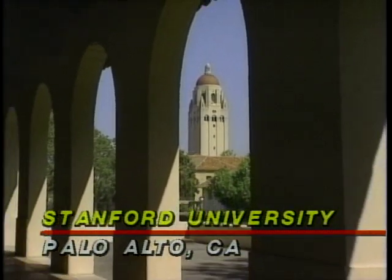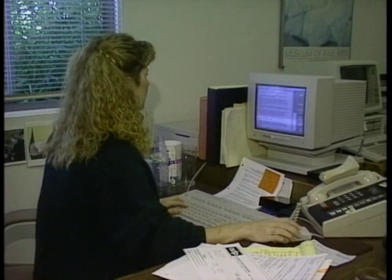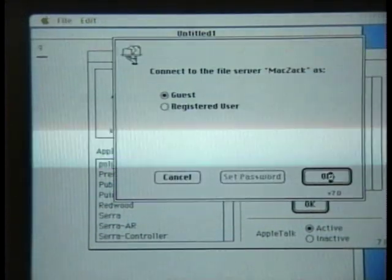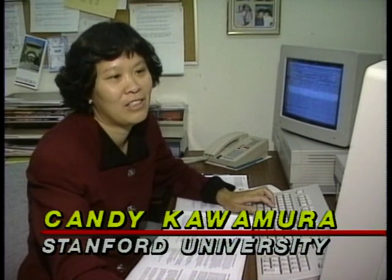Stanford University had a year's head start with System 7. As an alpha and beta test site, computer specialists at Stanford have spent a lot of time working with System 7's new features, and the reviews are generally good. Probably the biggest feature they've been using is file sharing — that's also the single biggest reason people are moving to System 7, so they can share files either in their office or across the campus network. It adds a lot of functionality without being intrusive. It's a nice gradual change that really speeds up work and improves productivity.